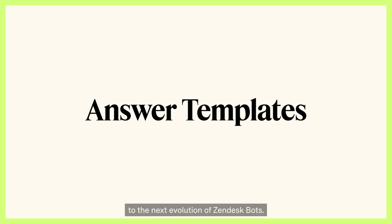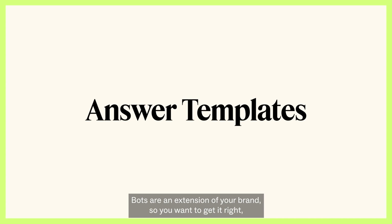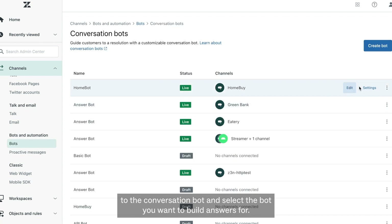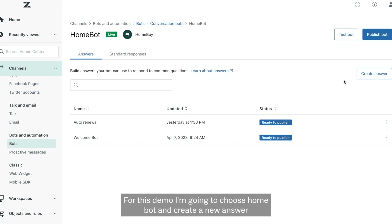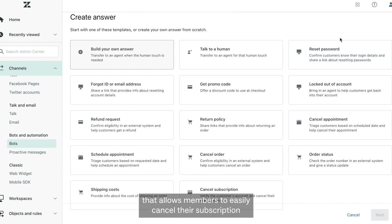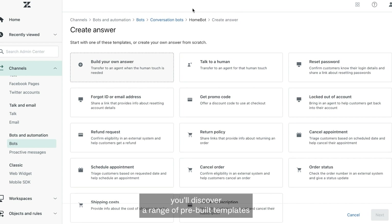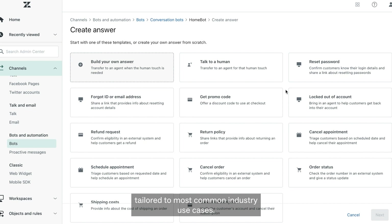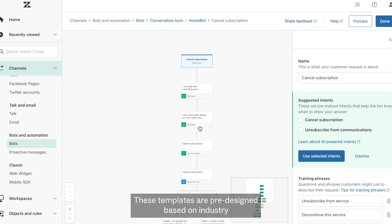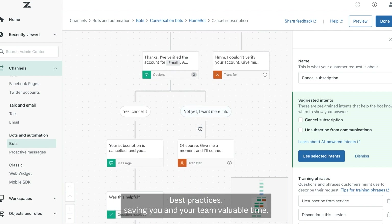Welcome to the next evolution of Zendesk bots. Bots are an extension of your brand, so you want to get it right — but you also want to do it efficiently. Which is why we've made it easier than ever to get your bots up and running in no time. Within your Zendesk admin account, navigate to the conversation bot and select the bot you want to build answers for. For this demo, I'm going to choose Homebot and create a new answer that allows members to easily cancel their subscription. With just a click on Create Answer, you'll discover a range of pre-built templates tailored to the most common industry use cases. I chose Cancel Subscription as the template to build from — these templates are pre-designed based on industry best practices, saving you and your team valuable time.